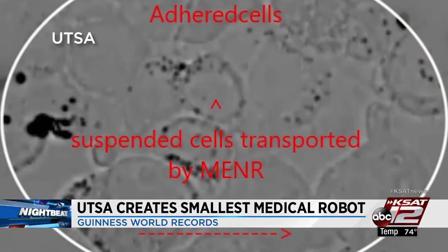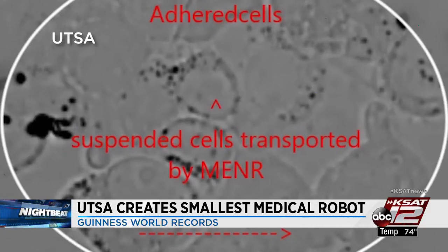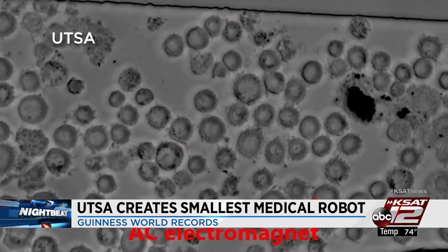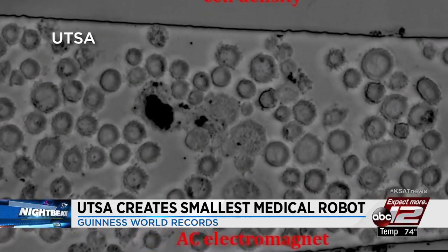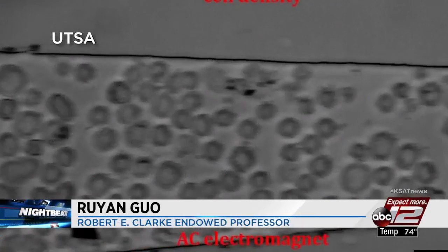The size is impressive, and so is its ability to move to specific cells. The research could lead to a more targeted form of treatment, especially when it comes to chemotherapy and cancer cells. 'You really want to suppress their growth, but hopefully not impact other healthy cells — currently we don't have a technology that could do that effectively.'